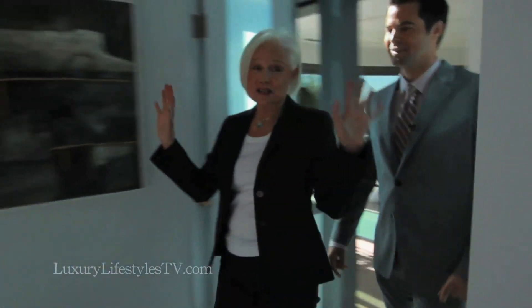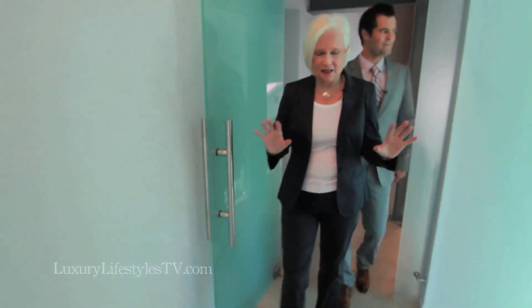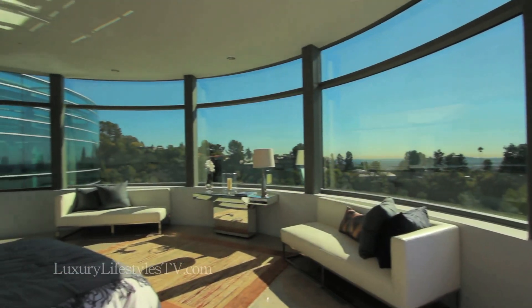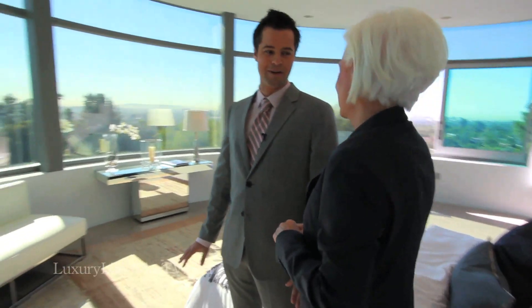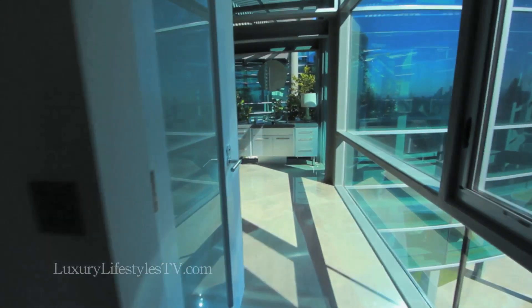Will you go check out the upstairs? Let's go. I want to show you the master suite, which has the best view in the house. Now we're entering through the glass doors into the master suite. I mean, I don't even know that there are words. How would it be to wake up here every morning? This is incredible. This is L.A. This is Southern California. This is what you want when you live here. And you have the master bath on the left.